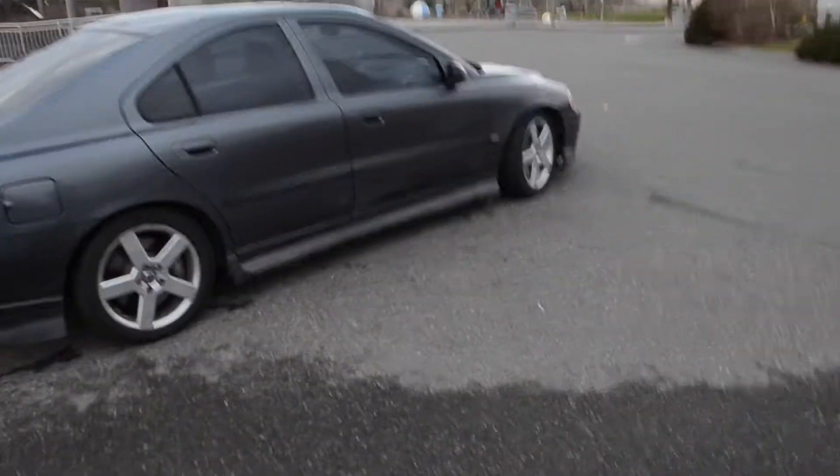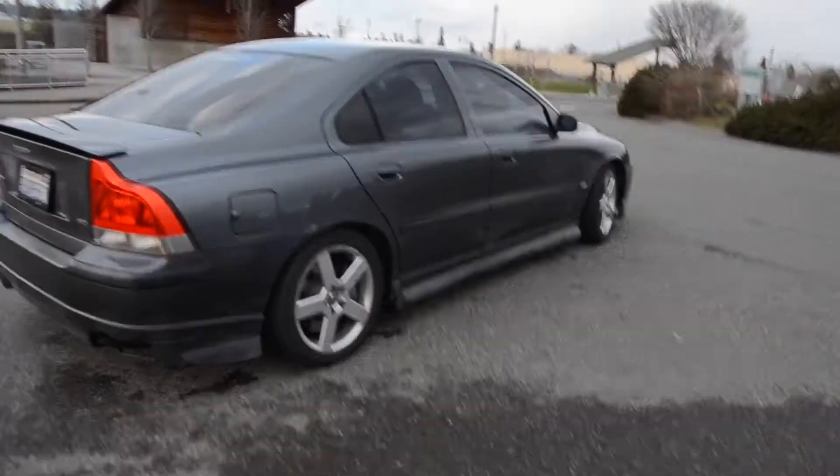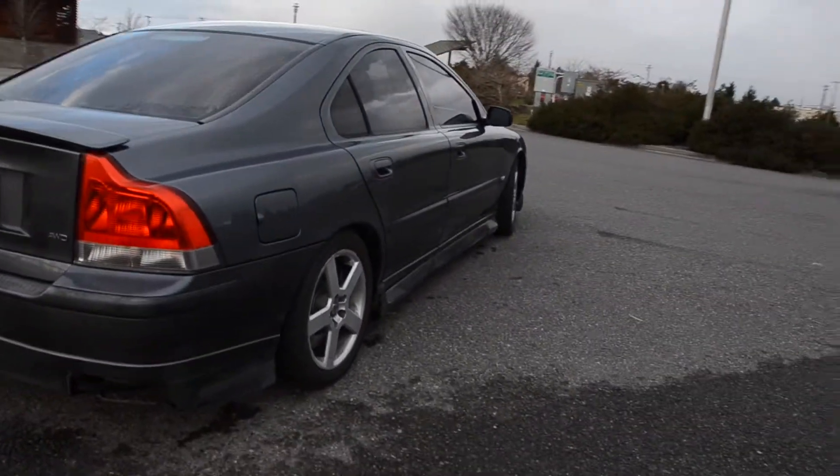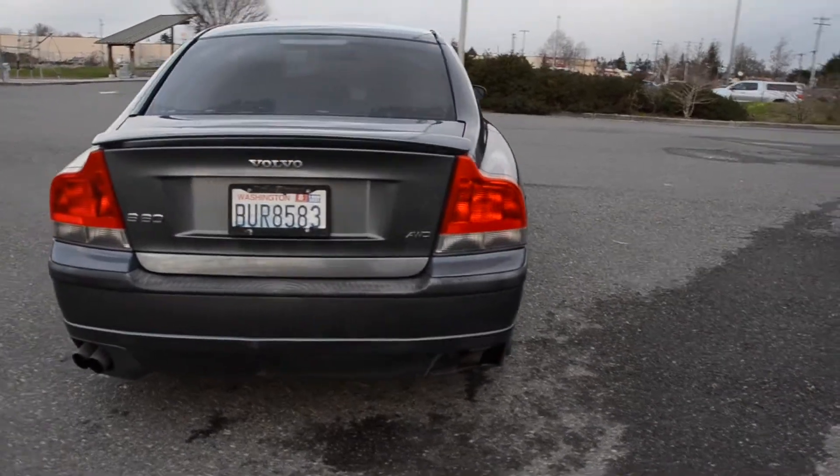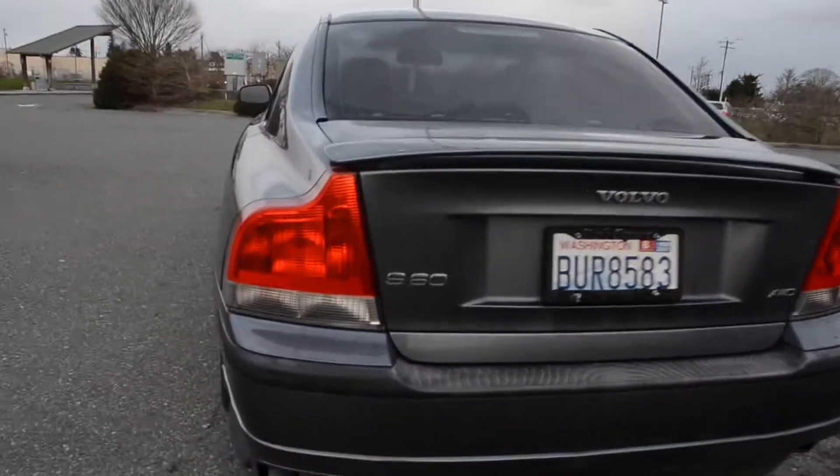She does have some modifications done — down pipe, a cold air intake, stage one tune, pretty much. Blow off valve.